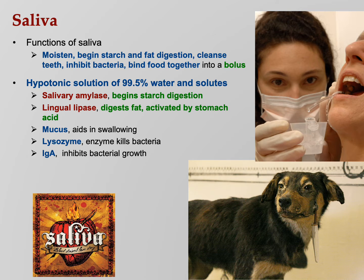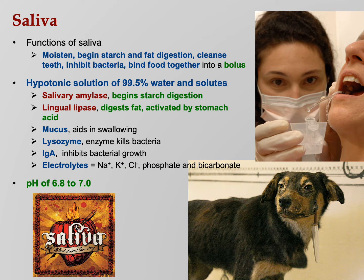Lysozyme kills bacteria. IgA — the immunoglobulin found in breast milk and other bodily secretions like tears, sweat, and saliva — is also present. Electrolytes and bicarbonate are in saliva as well. Saliva has a pH of 6.8 to 7.0, so it's slightly acidic but basically neutral.